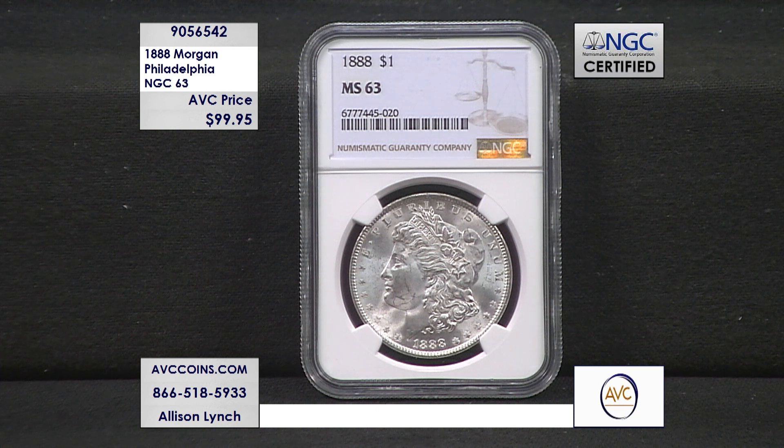I highly suggest that you process the order and secure your order number so this coin is yours. Once you have that order number, that coin is yours and it deducts it from the quantity available. So don't wait on this one. You don't have five minutes to consider it. I wouldn't even wait until the end of the show because this one will very, very likely sell out within minutes while we're chatting about it.